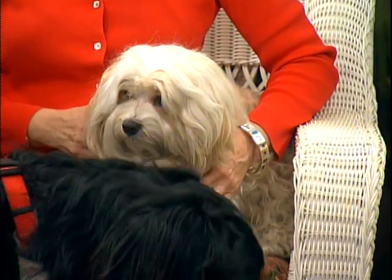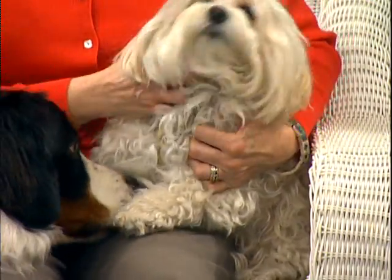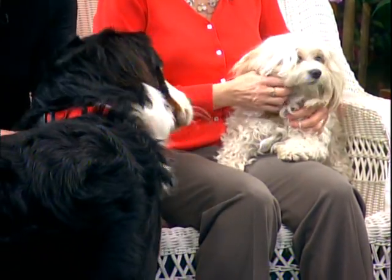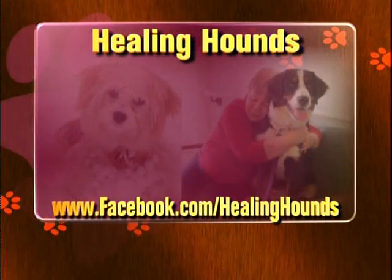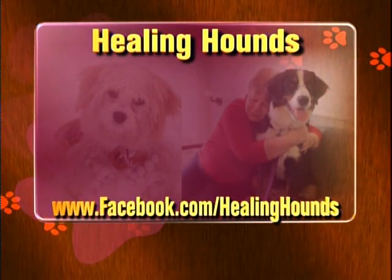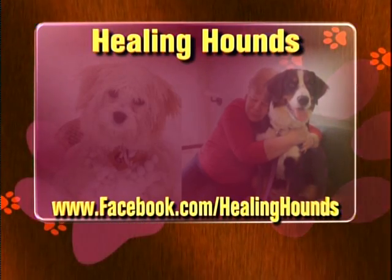And so is this little guy and gal. We've got Honey and we've got Otis sort of blocking her there. Those of them are so precious and they are here with their equally precious humans, Liz Ball and Dana Newman. They have all come to tell us about a wonderful program we can all get involved with. It's a pet therapy program and it is called Healing Hounds. Welcome one and all — we're so happy to see you all.